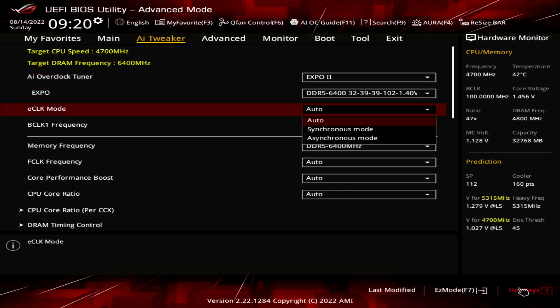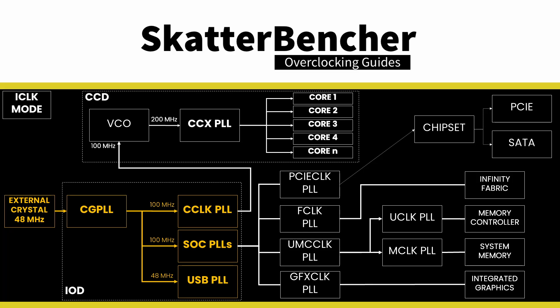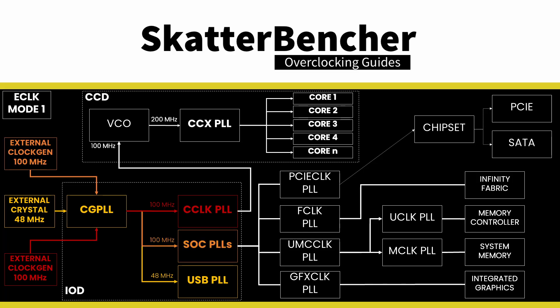Set E-Clock Mode to Asynchronous Mode. This enables an external clock generator to drive the CPU frequency. Ryzen 7000 has three clock generator modes: Internal, External Synchronous, and External Asynchronous. In External Asynchronous mode, there are two external 100 MHz clock generators. One is used exclusively for the CPU core frequency and the other for the other parts inside the CPU.